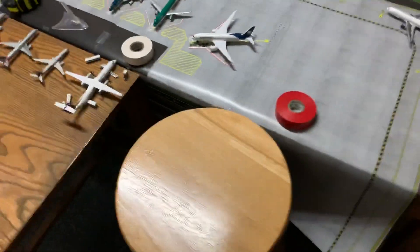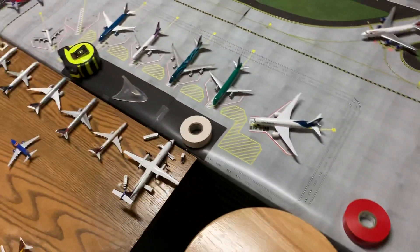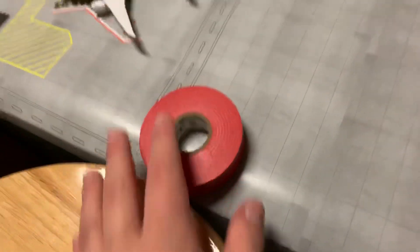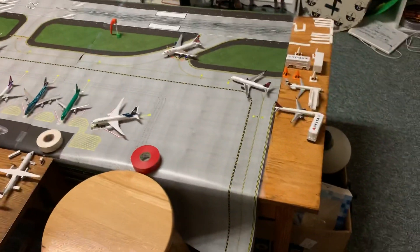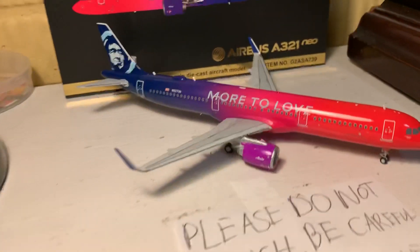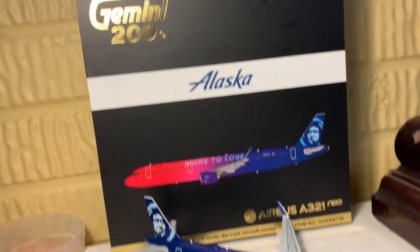I believe this is everything. As you can see I've got objects on here because this thing was wrapped up for a real long time and it doesn't want to thin out and be flat, so I'm trying to put heavy objects on it to flatten it out, but I don't think it's working. To conclude, we're going to take a look at this Alaska Airlines A321neo with the 'More to Love' livery.